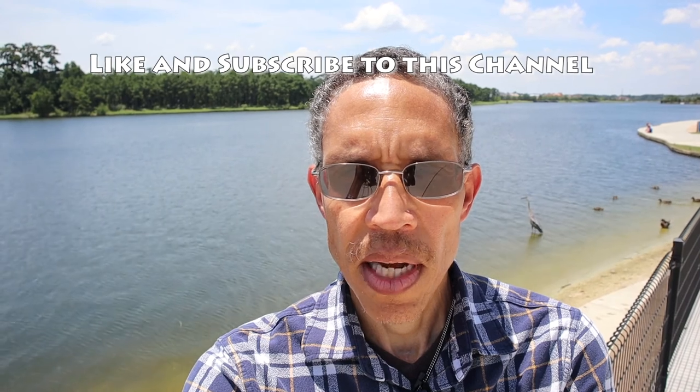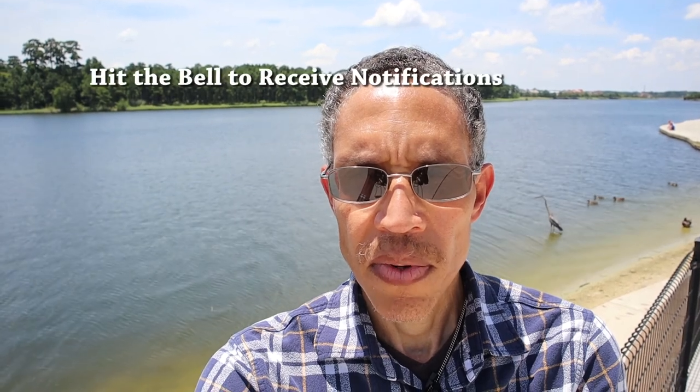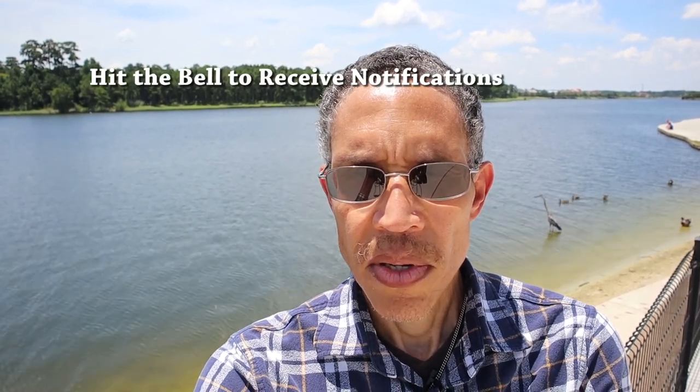If you like this video, please hit the like button, also subscribe to this channel, tell your friends about it, and hit the bell for notifications so you can know when we're going to be uploading another video, which we try to do about every week. So without further ado, let's get going and see what we can find here at North Shore Park.